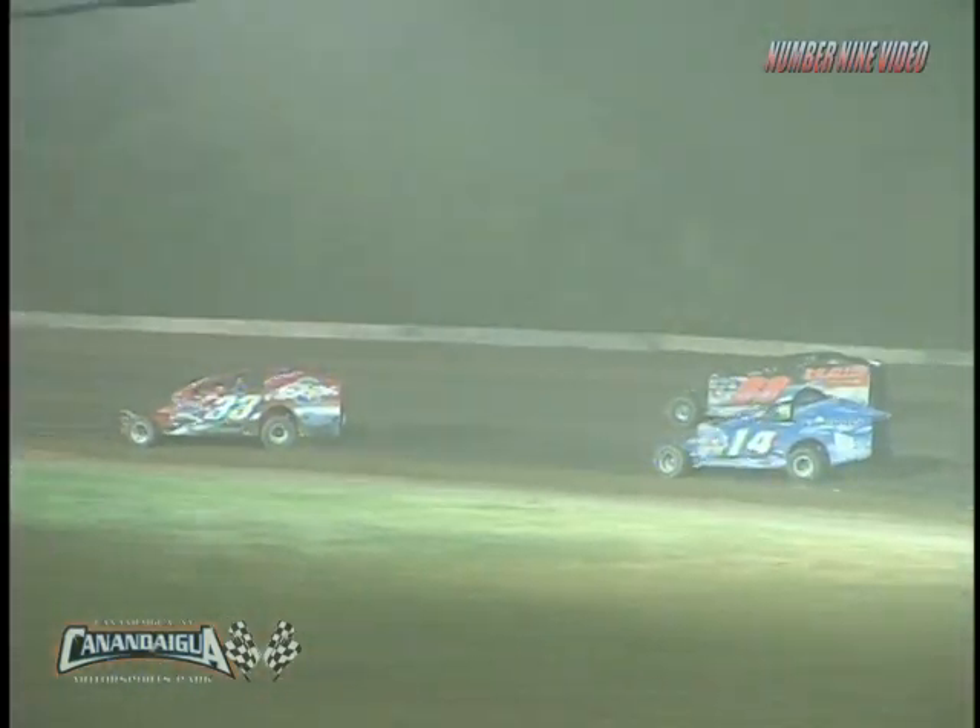Mahaney trying to hold off Alan Johnson as they race off of corner number two. Justin Wright still holds on to third. Eldon Payne is fourth. Caution on the speedway.